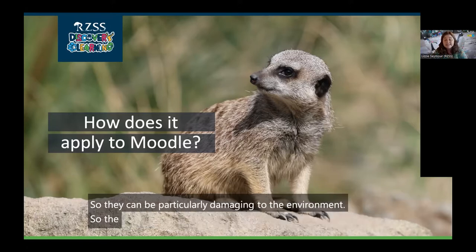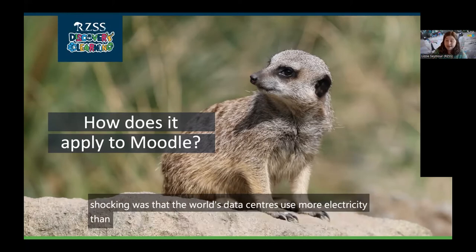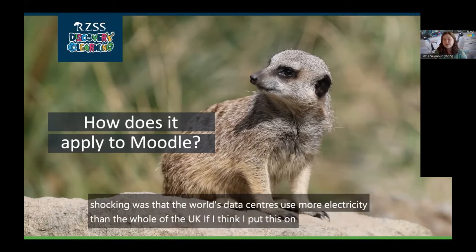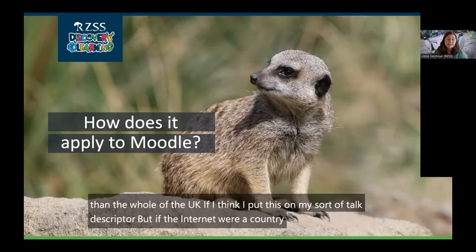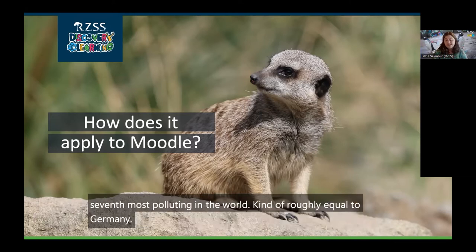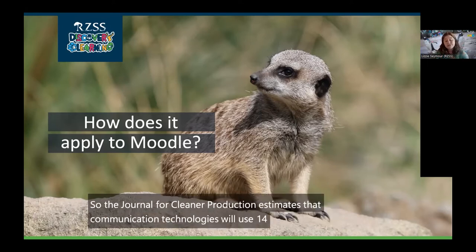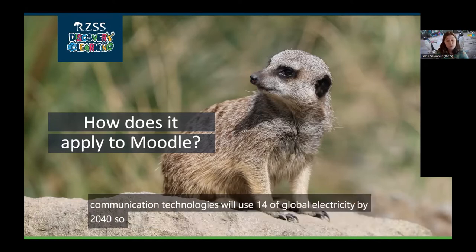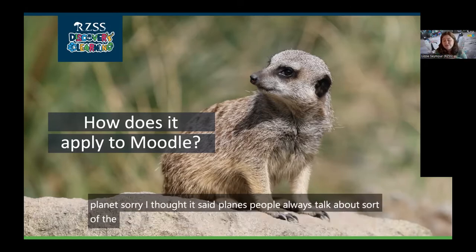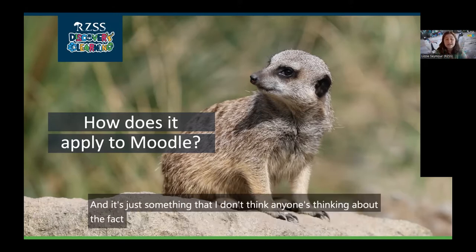The world's data centers use more electricity than the whole of the UK. If the internet were a country, it would be the seventh most polluting in the world, roughly equal to Germany. The Journal for Cleaner Production estimates that communication technologies will use 14% of global electricity by 2040, up from just 4% in 2020. People always talk about the aviation industry as being really bad for the environment, but as a comparison, that is responsible for just 1.9%. It's something I don't think anyone's thinking about — the fact that Moodle actually has a carbon footprint.